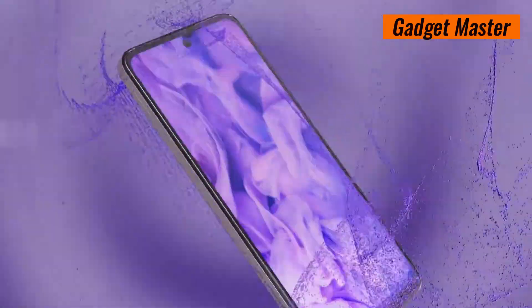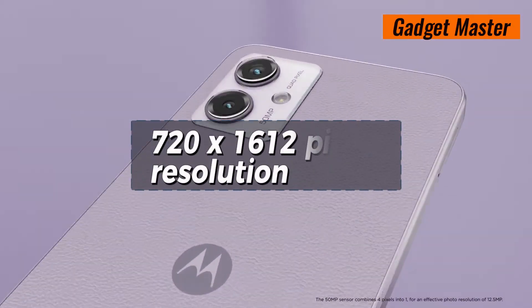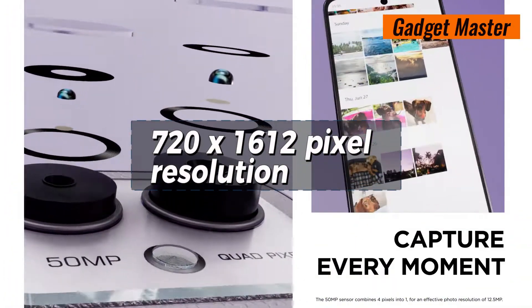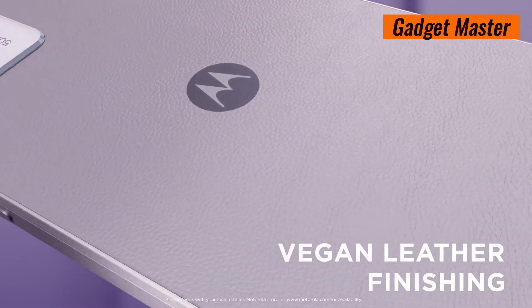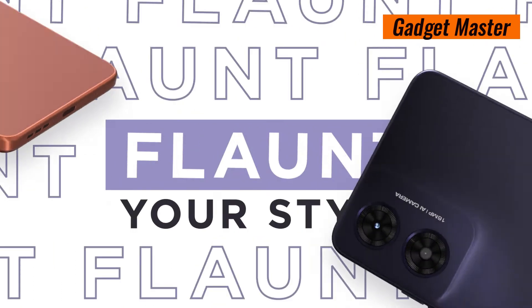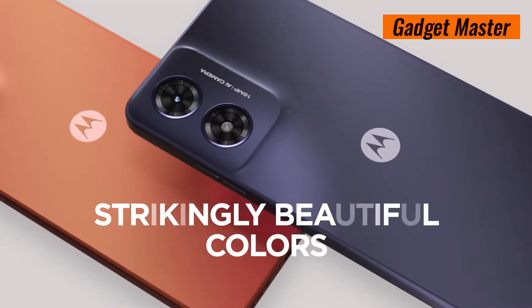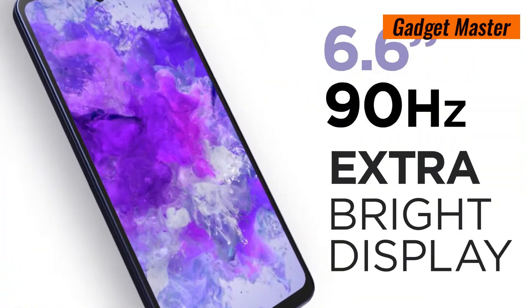But wait, there's more. The Moto G4's 720x1612 pixel resolution and 20:9 aspect ratio ensure that every image pops with vibrant colors and crystal clear detail.